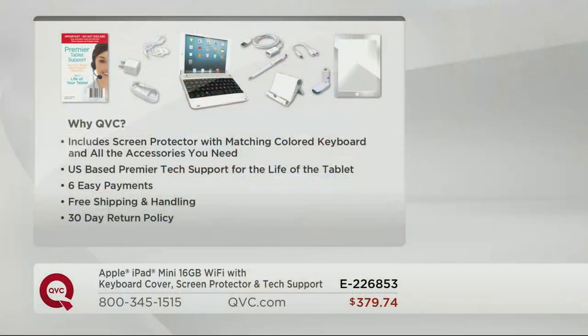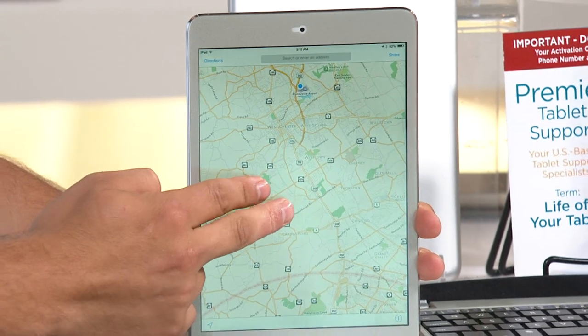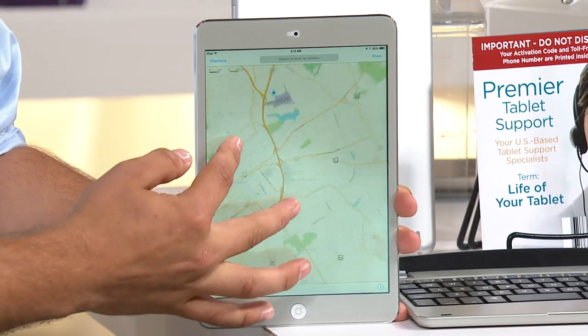Why shop here versus going to an Apple store? We're including all the accessories you need to get started. The US-based premier tech support for the life of the tablet is huge — Apple charges extra for their support. You can't walk into Apple and put an iPad mini on six easy payments — that's just not how it works. Plus we give you free shipping and handling and a 30-day return policy. No questions asked. Item number E226853.